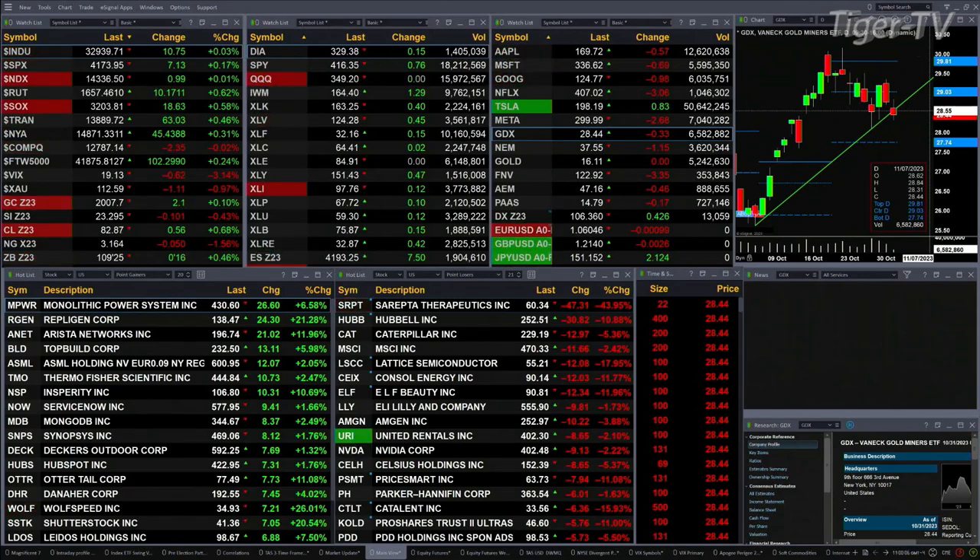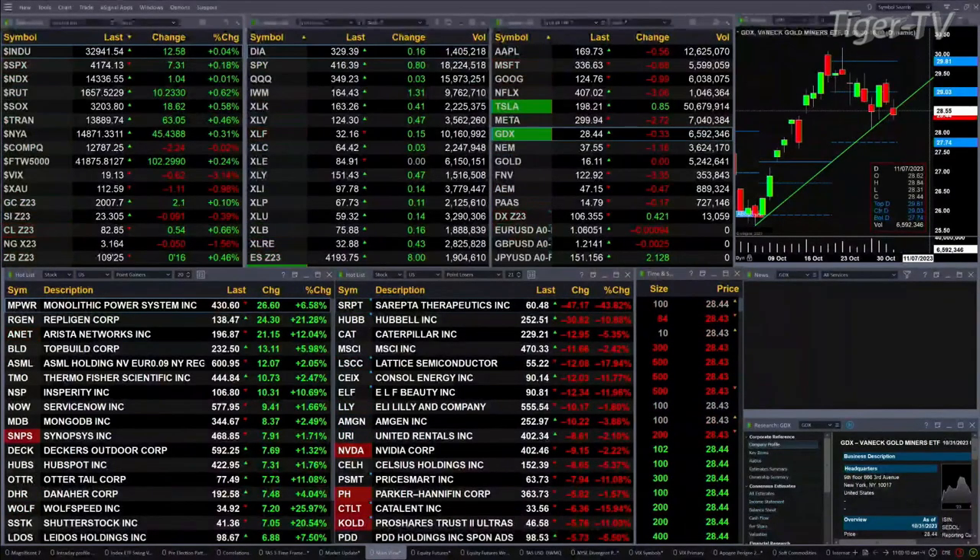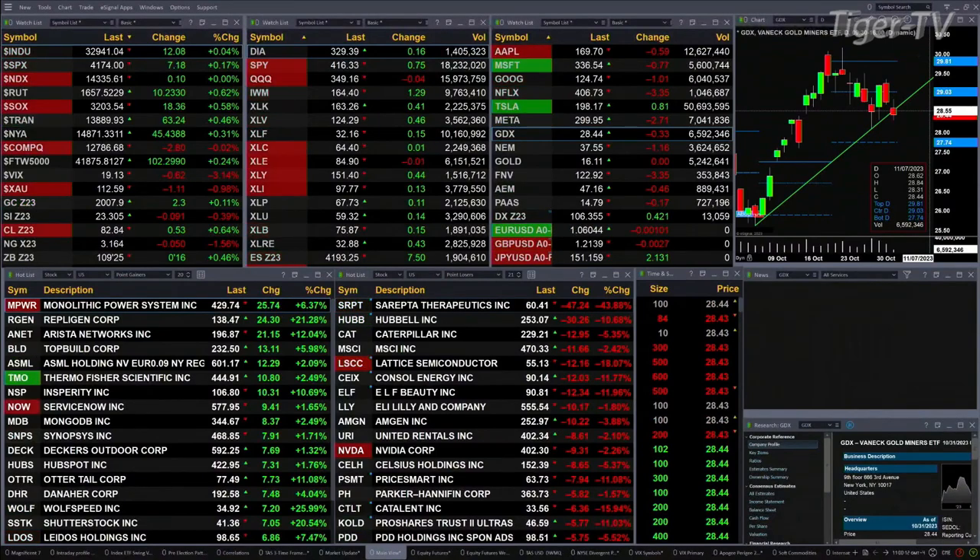We've got sort of a green board out here. We've got the Dow up 12 points, S&P is up seven, NASDAQ is up one point, the Russell's up 10, semis are up 18, and the Tranny's up 63.